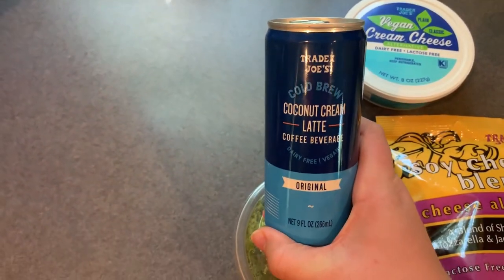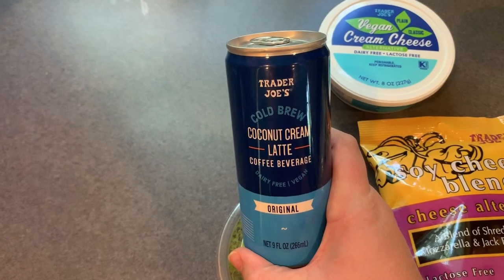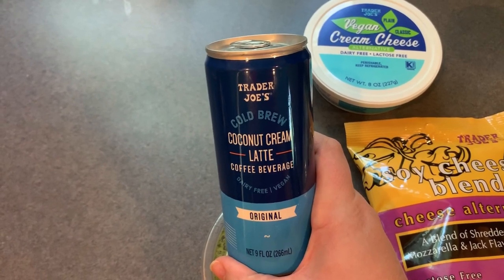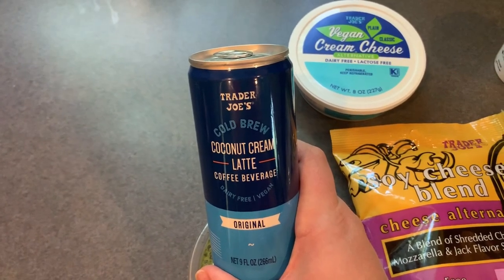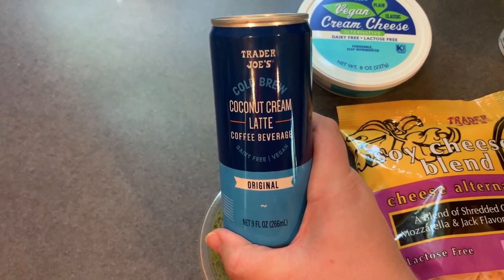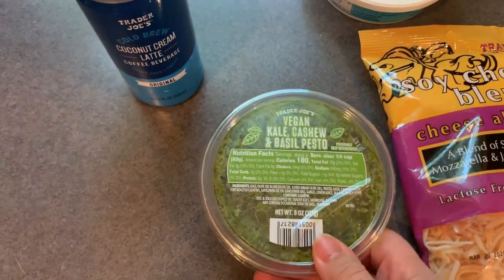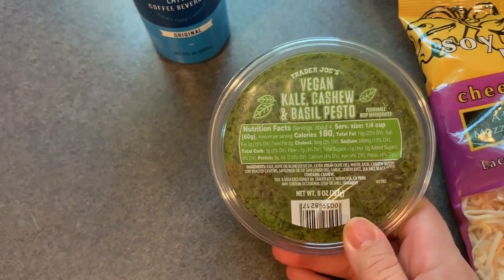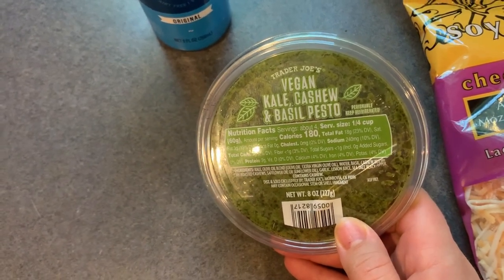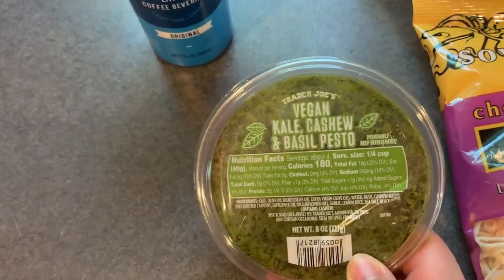I also got this coconut cream latte — I love bringing these to work because sometimes I need a little afternoon pick-me-up since I'm there for over 13 hours, so these are great for on the go. And then I also got their vegan pesto. I absolutely love pesto in the summer and I probably shouldn't have bought it since I have so much basil in my yard, but whatever — I'll use it up and see how I like it.